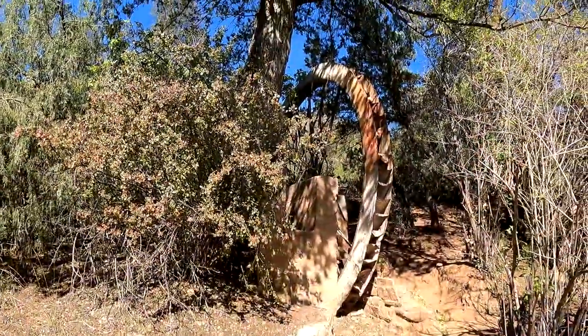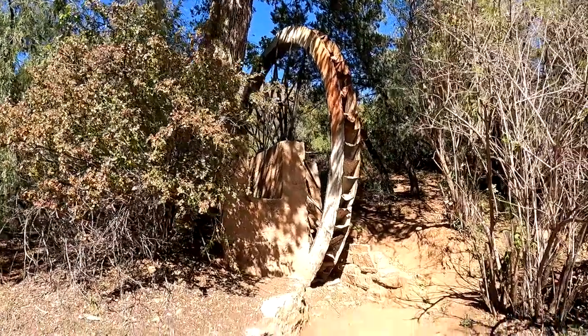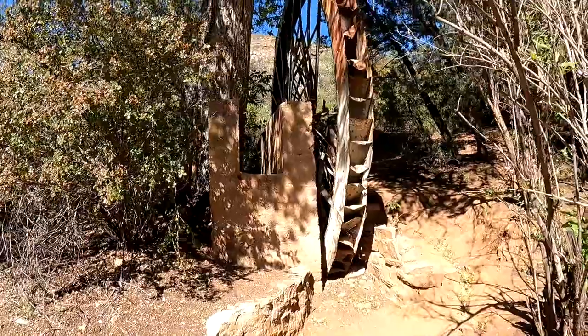I picked up the East Verde River in Whispering Pines and now I'm here at Water Wheel Trailhead. Water looks nice, and I found the water wheel. There you have it — the water wheel, no longer in operation. This is all that's left of it.